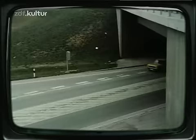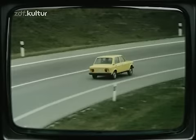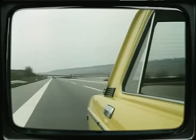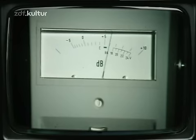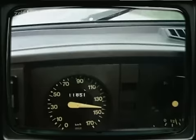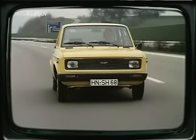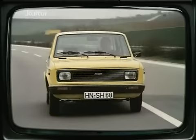Man fühlt sich mit dem 128 immer ein wenig schneller, als man tatsächlich fährt. Das liegt in erster Linie an der Geräuschentwicklung des Motors, der sich nicht gerade zurückhält. Bei einer Geschwindigkeit von 100 Kilometern zeigt die Messskala 76 dBA. Die Geräuschfrequenzen selbst sind keinesfalls unangenehm – sie ähneln einem sportlichen Brummton. Die Höchstgeschwindigkeit beträgt 140 Kilometer pro Stunde. Das ist bei einem Fahrzeug dieser Klasse kein Spitzenwert, aber ausreichend, um im allgemeinen Verkehrsfluss, beispielsweise auf Autobahnen, mühelos mitzuhalten.